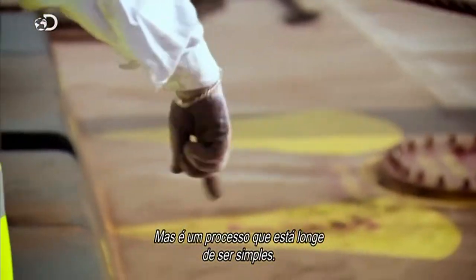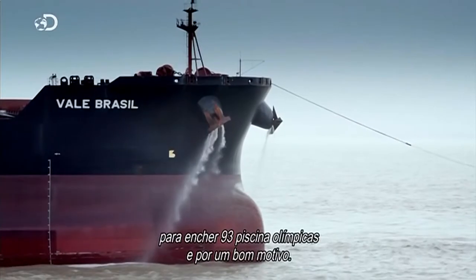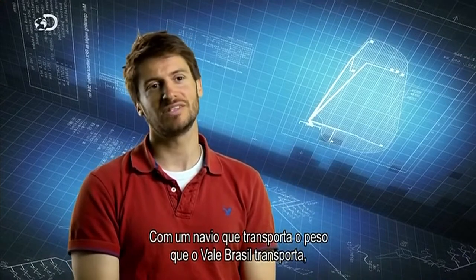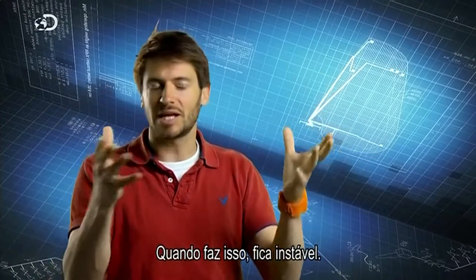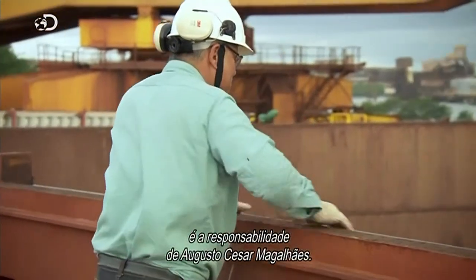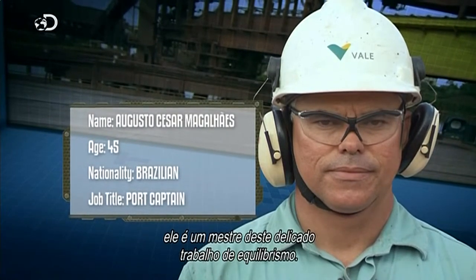But the loading process is far from straightforward. Although she arrived in port with her holds empty, she was carrying enough water to fill 93 Olympic swimming pools — and for good reason. With a ship that can carry as much weight as the Vale Brazil, removing that load suddenly makes it much lighter, causing the ship to ride high and become unstable. Keeping the ship upright in port is the responsibility of Augusto César Magalhães, a master of this delicate balancing act after 25 years in the job.